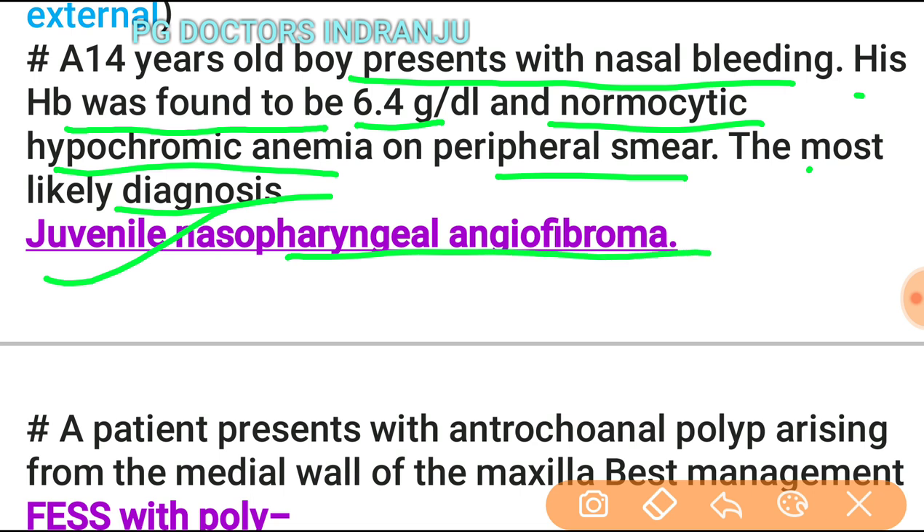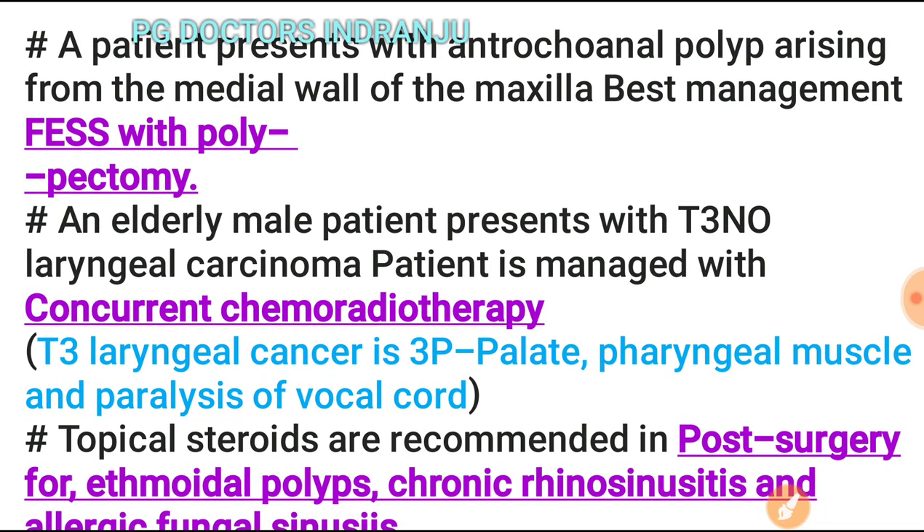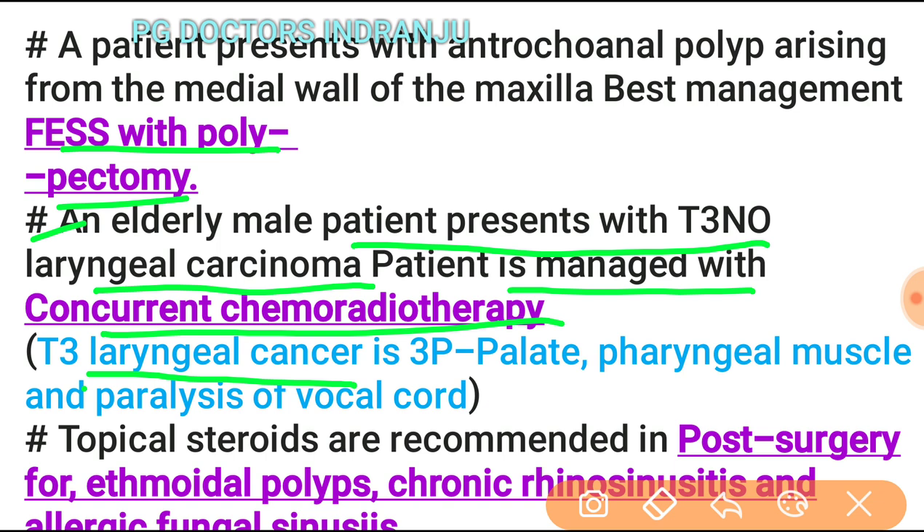In juvenile nasopharyngeal angiofibroma, hemoglobin count is reduced with hypochromic normocytic anemia. A patient with antrochoanal polyp arising from the medial wall of the maxilla is managed by endoscopic polypectomy. For T3 laryngeal cancer, remember the 3P mnemonic: paralysis of the soft palate, paralysis of the pharyngeal muscles, and paralysis of the vocal cord.